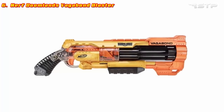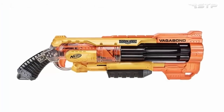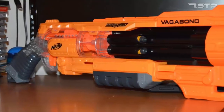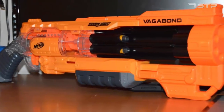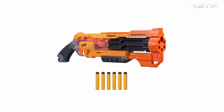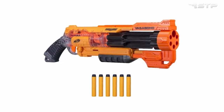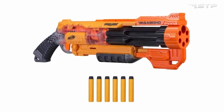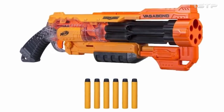Nerf Doomlands Vagabond Blaster. This is a very impressive pistol, capable of frightening any opponent. It is charged directly from the trunk side. The blaster has a wide barrel to reduce the probability of a dart miss, one tactical rail on the top for spare cartridges, and two straps — one below the front and one at the end of the handle. Like other Doomlands blasters, this model also has transparent plastic parts, thanks to which the details of the shooting mechanisms are clearly visible.